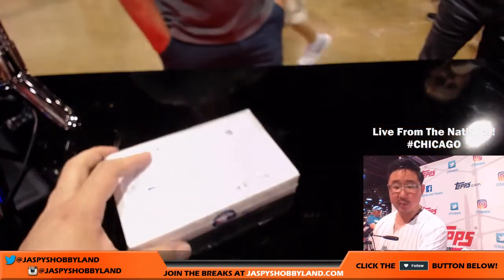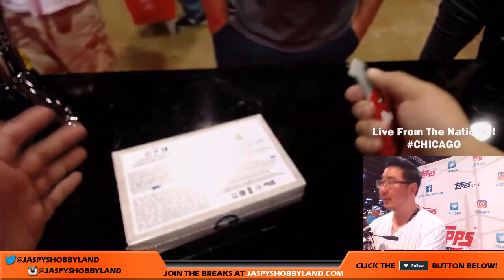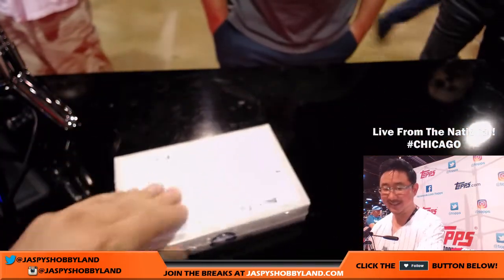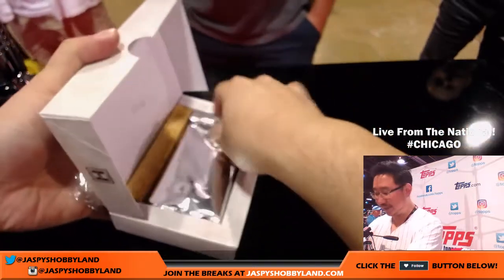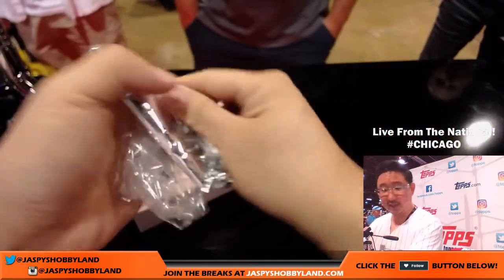Someone let Justin Bible know that all 10 Buck Breaks are on the 10 Buck Breaks channel. Justin has no audio apparently.